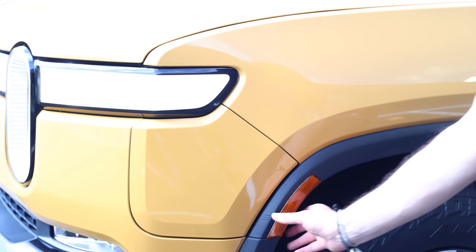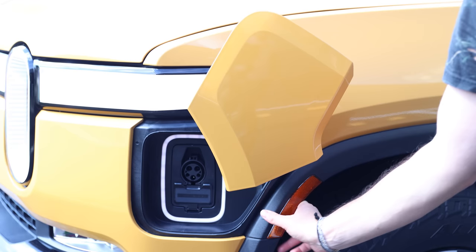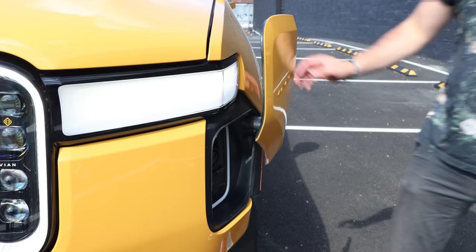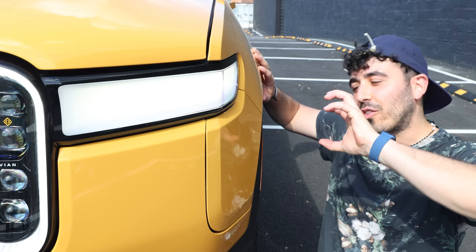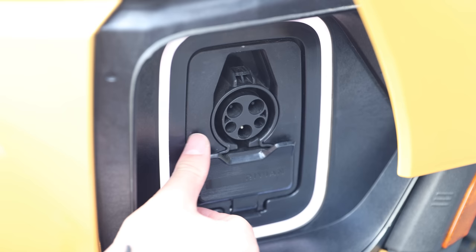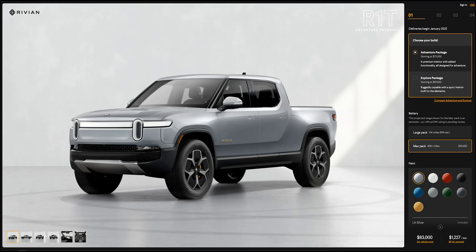My favorite exterior feature of the Rivian R1T is without a doubt the swiveling charging port door. The action on this thing is so satisfying to watch — I must have opened and closed it like 10 times just to relive the satisfaction. The R1T actually has two charging ports: the top is the standard J-plug, and the bottom is used for Rivian's upcoming DC charging network. The R1T has an estimated range of 314 miles, which honestly isn't amazing, but there's a max battery pack which Rivian says will get you over 400 miles — definitely something to consider if you're buying one.